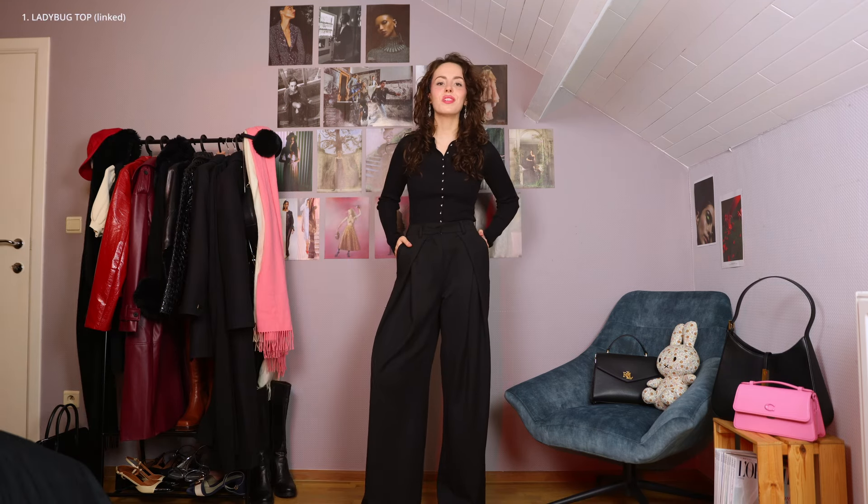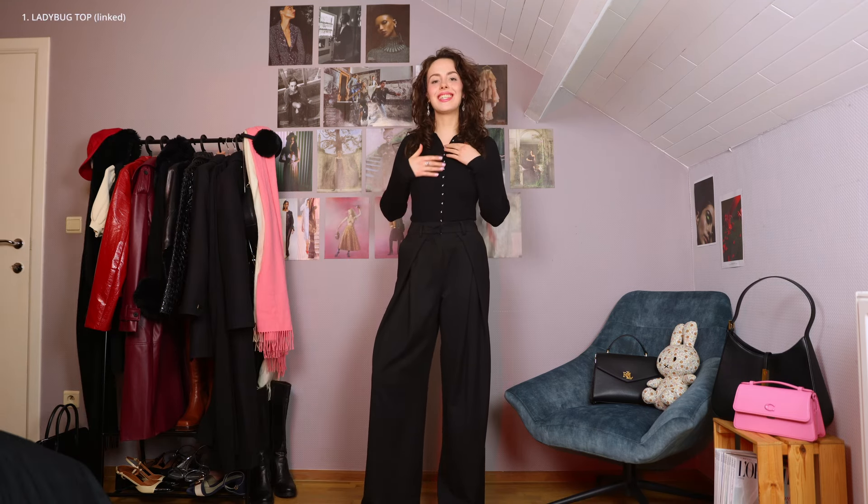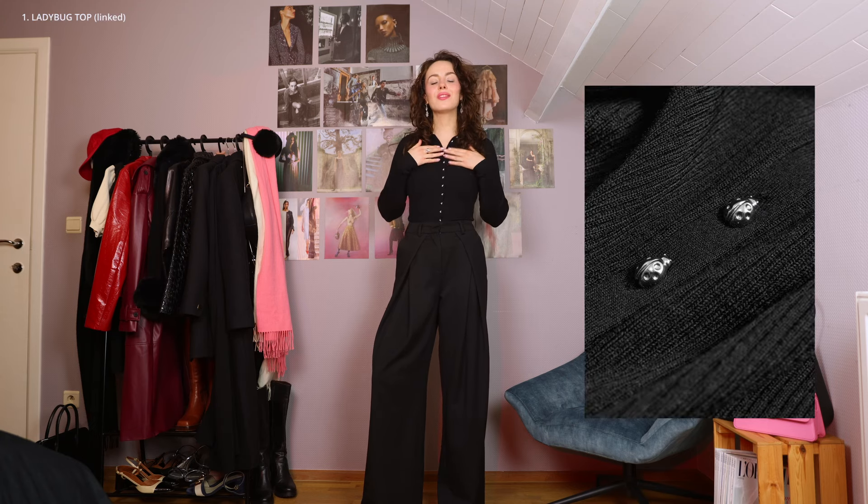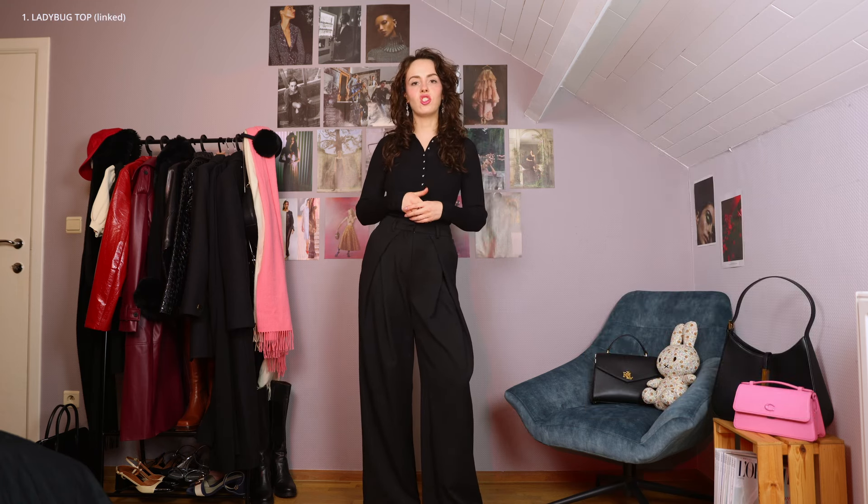This top caught my attention for a few reasons. First of all, the buttons are these little silver ladybugs. I will show you a zoom-in clip, but it's so incredibly cute. I think it's such a fun design detail, and in spite of them being a bit of a different shape, I don't have that much difficulty with closing and opening the buttons, which is great.